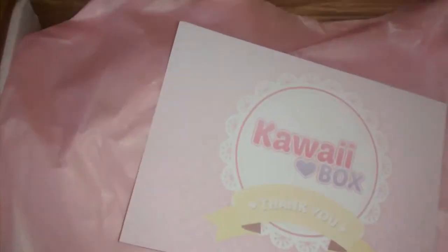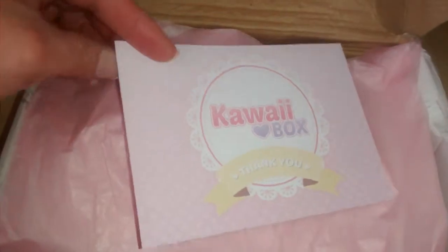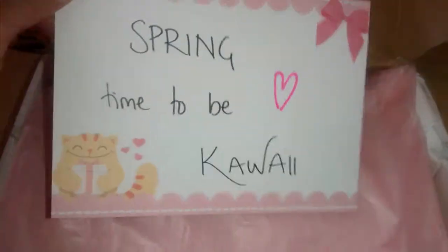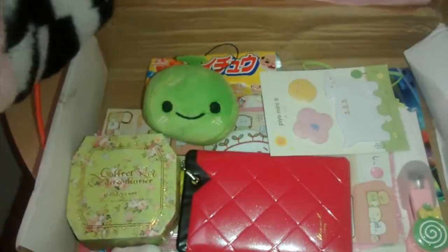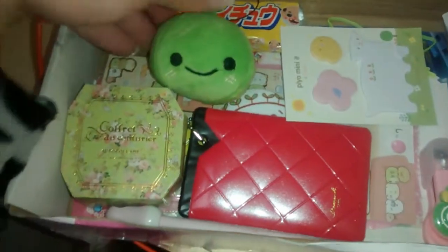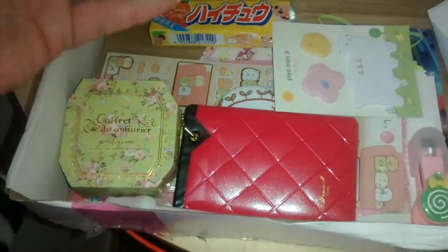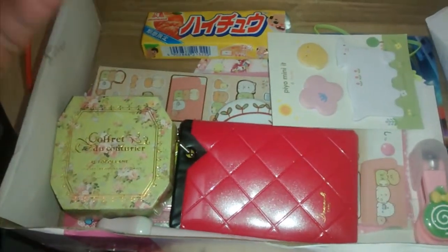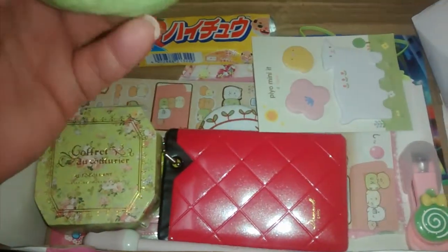I'm just really really excited, like a little kid at Christmas. So they normally send you a little card and they write something on the back — this one says 'springtime to be kawaii,' and I think kawaii means cute. Then they put a piece of tissue paper on top and there are all the little goodies. I love cute little things — I've been buying them forever, and I wanted this Kawaii Box way before I subscribed, so I finally subscribed and I'm really happy I did.